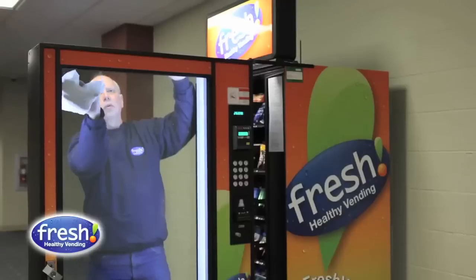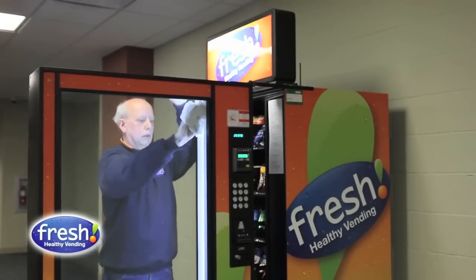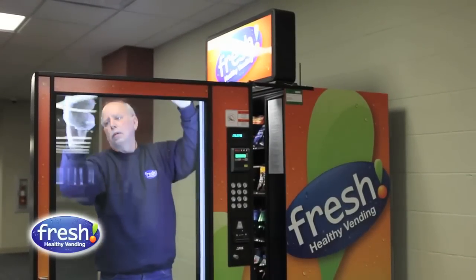In terms of the amount of time each machine requires, it can vary from one hour per visit to ten minutes per visit, depending on how much you're doing to the machine.